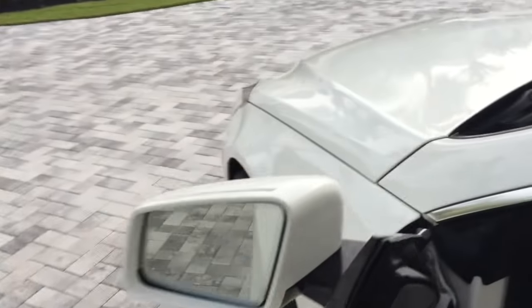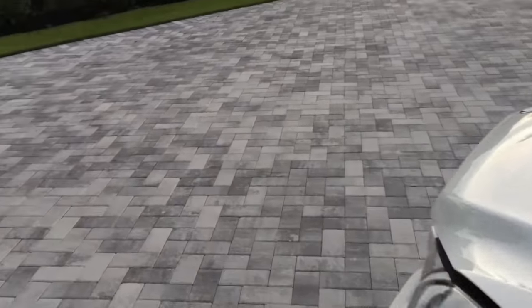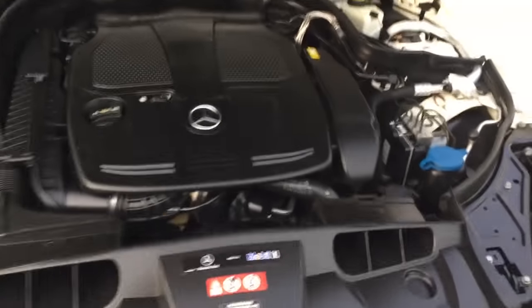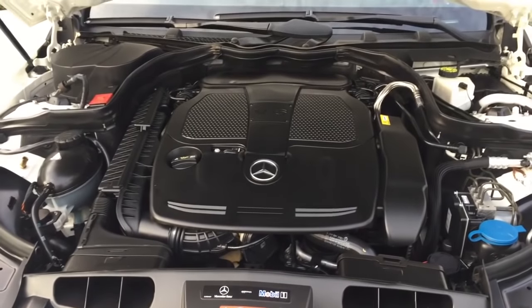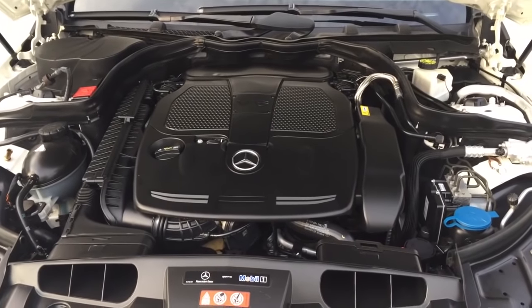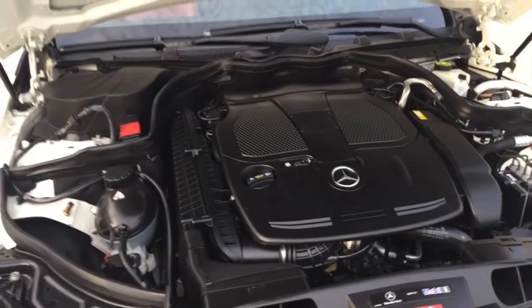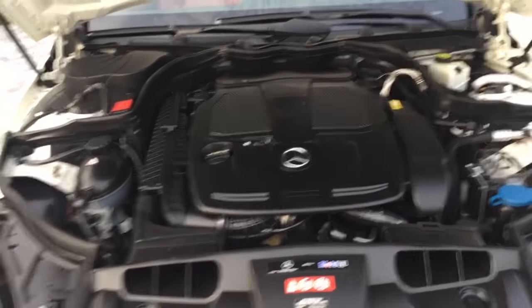2012 was a good year for the E-Class because it did get the new direct injection V6 motor. There is a 302 horsepower 3.5-liter V6 — it's a fantastic engine. If you recall, ending around 2006 or 2007, the 500 motor put out about the exact same horsepower. So a very short time ago, this thing would have been a V8 with the same power. Now it's a V6 with better fuel mileage, better response, and no lacking in power. Pretty cool stuff.